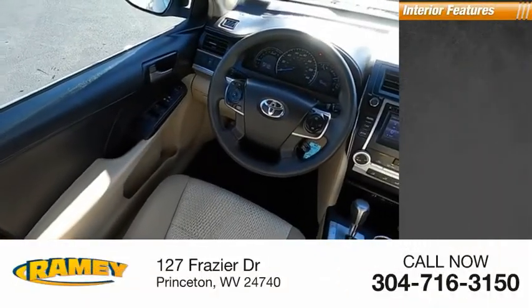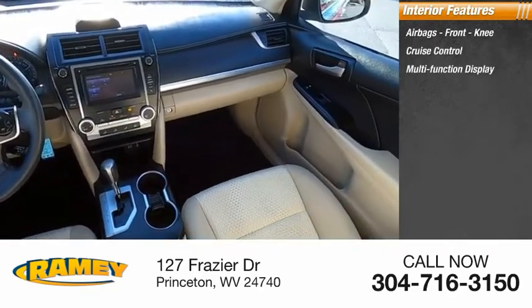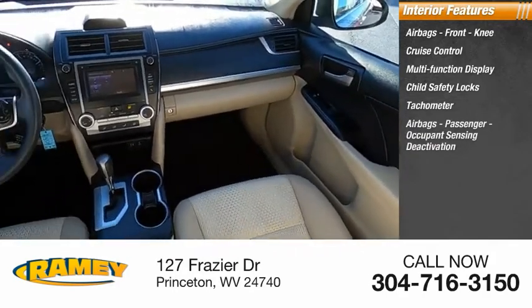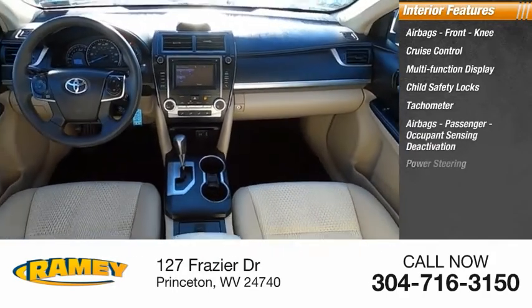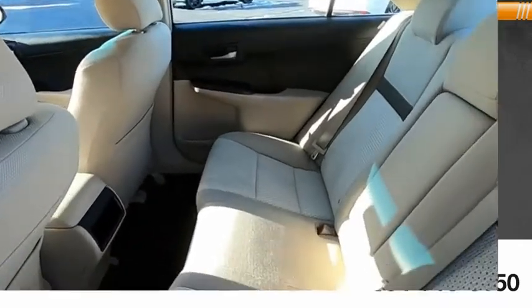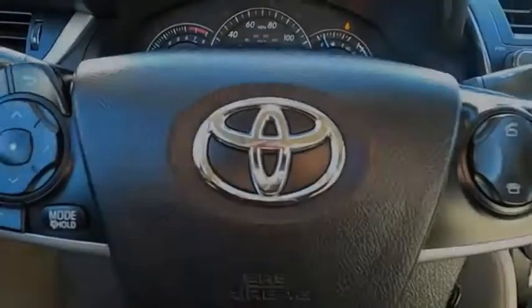Inside you'll find airbags, front knee airbags, cruise control, multifunction display, child safety locks, tachometer, passenger occupant sensing deactivation, power steering, one-touch windows, and trip odometer. If you like it online, you'll love it in your driveway. Take it for a spin today.